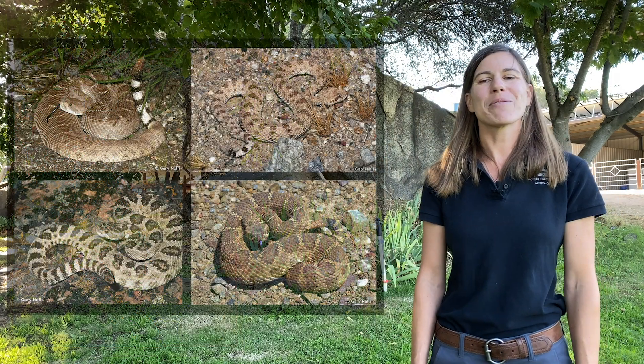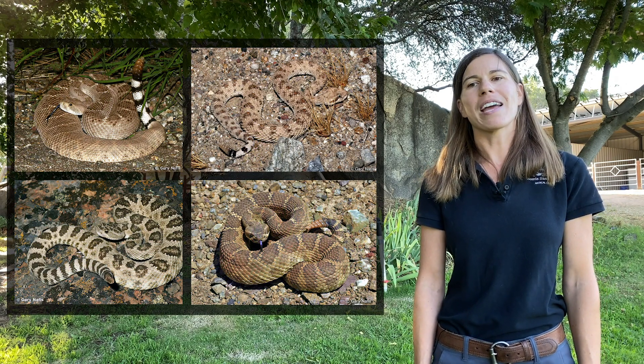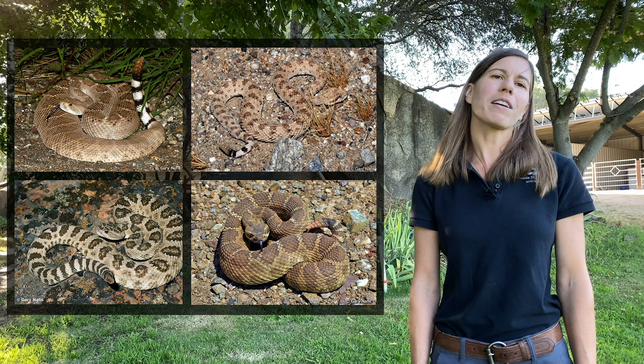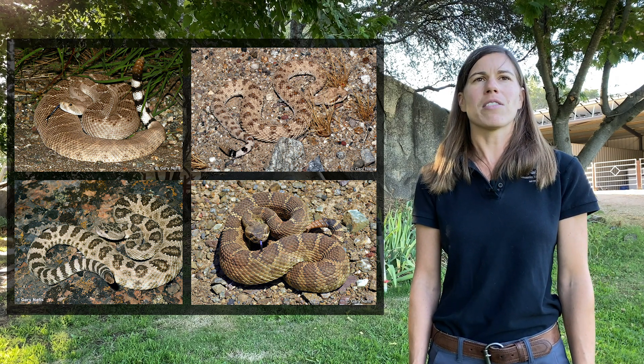Here are a few pictures of the snakes that we see in California. The top two pictures are of the western diamondback and the sidewinder snake. The bottom two are the more likely types of snakes that you would see in northern California: the Great Basin and the northern Pacific.